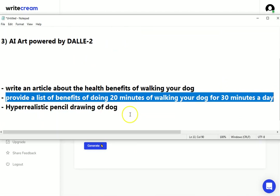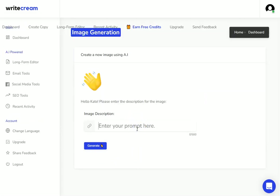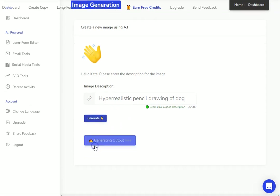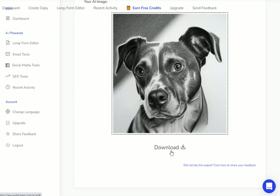I'm going back to my notepad — I've got the article, I've got the list I was going to add to it, and now I need the art. This is going to use the DALL-E 2 technology and it's going to generate a hyper-realistic pencil drawing of a dog for me. You can see how quickly it's being produced — all in one place. I can now download that and use it within my article. I've got the full article, the list for social media or email, and the image to go with it.